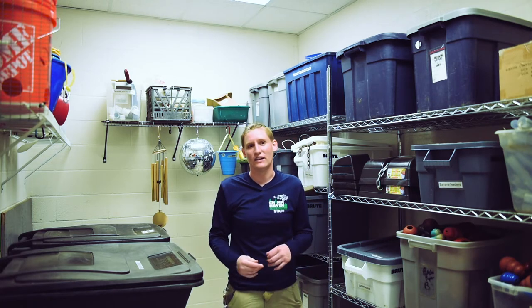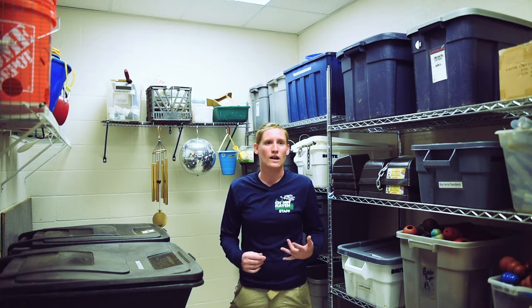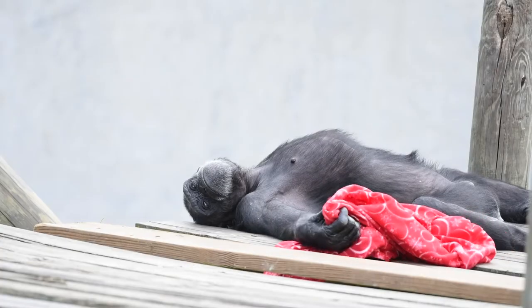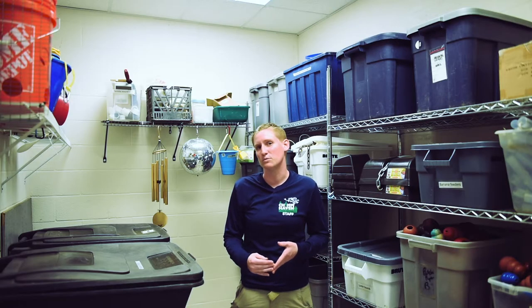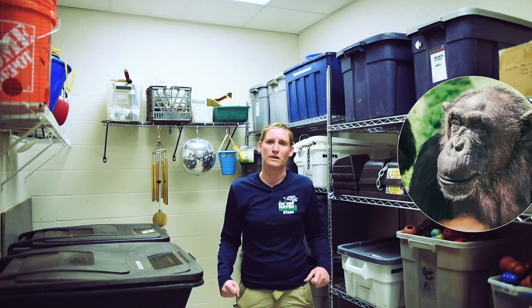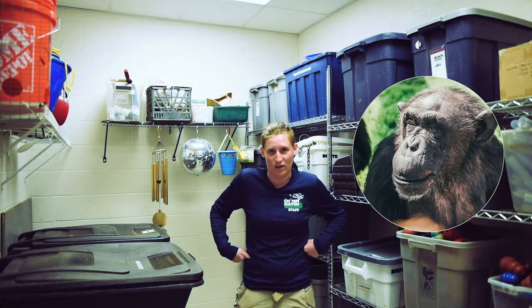We also do tactile enrichment, so we will give them paper they can rip up like wrapping paper. We give them blankets, stuffed animals, and we'll even give them clothes. We have some chimps that love to put on clothing. One chimp named Sheba will actually put on t-shirts like it's a skirt and she hikes it up to walk around.